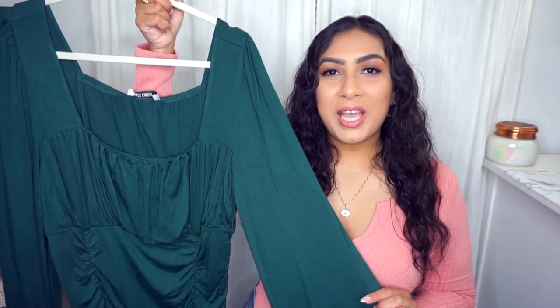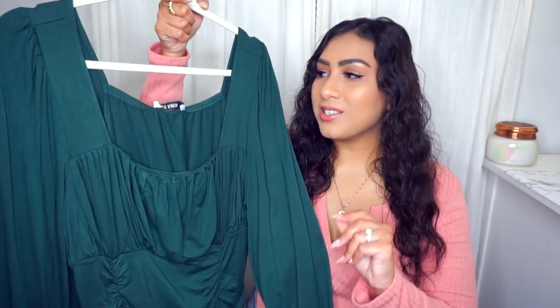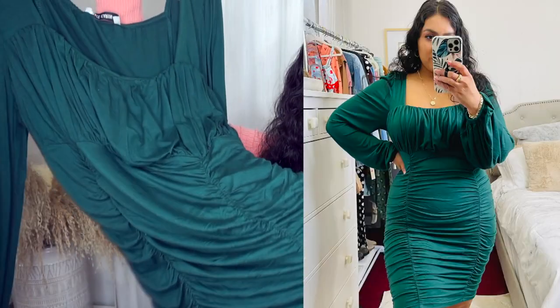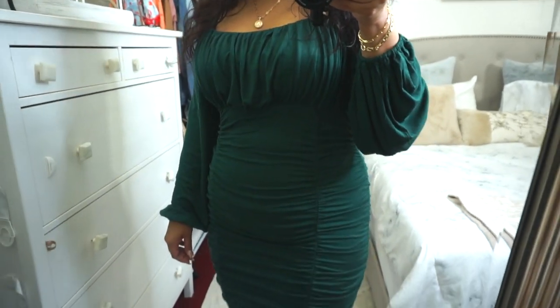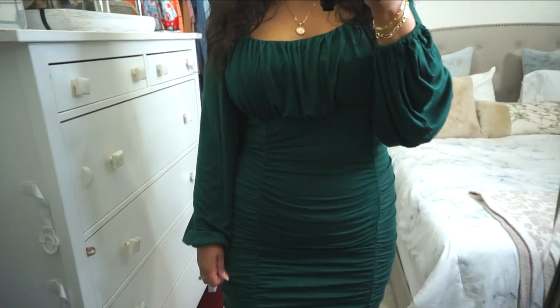First up we have this beautiful green ruched dress. It does come in other colors if you don't like this green one. I love the neckline of this dress and I also love all of the ruching details because that does help me out in the stomach area. For reference, I am five feet four inches and it hits a little bit above my knee. You can wiggle it up to make it more of a mini dress, or pull it down to make it a little bit longer.